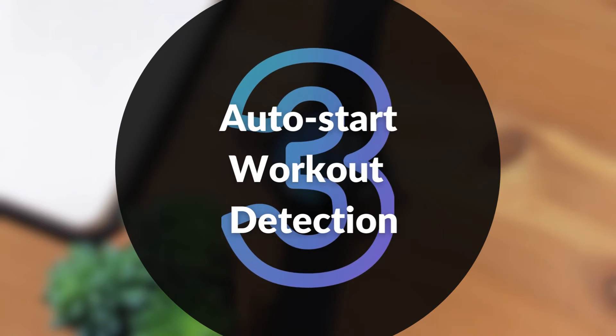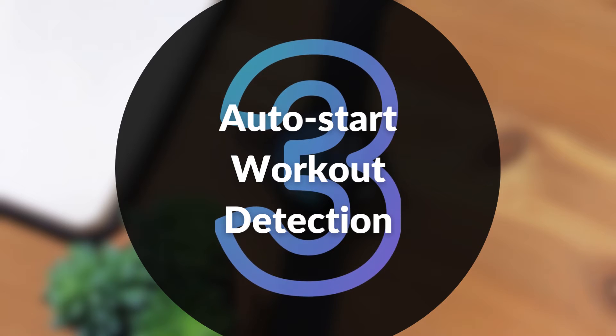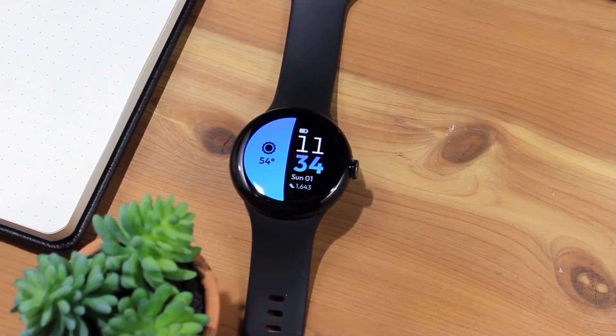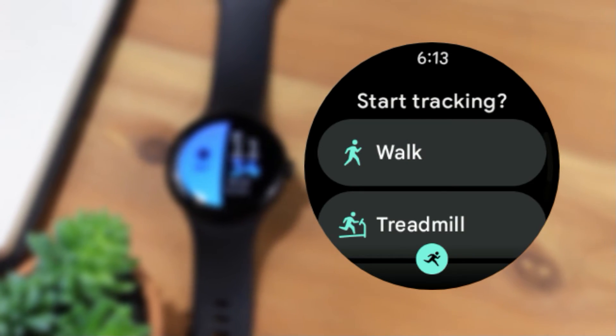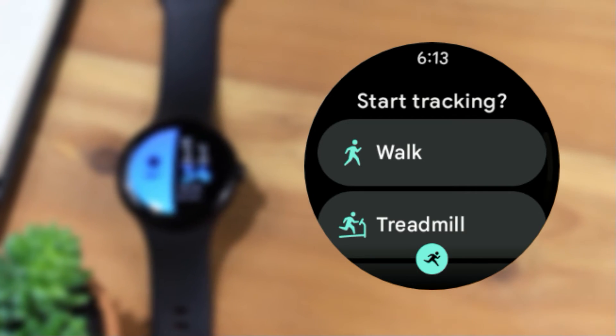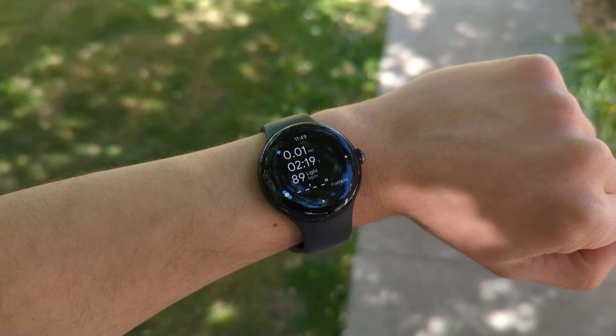The first generation Pixel Watch now gets Auto Start Workout Detection, a feature already available on the Pixel Watch 2. This feature prompts you with a vibration and an on-screen alert if it detects you're likely doing a workout and have not yet started a workout session. From the alert, you can select what type of workout to start tracking, such as running or treadmill.